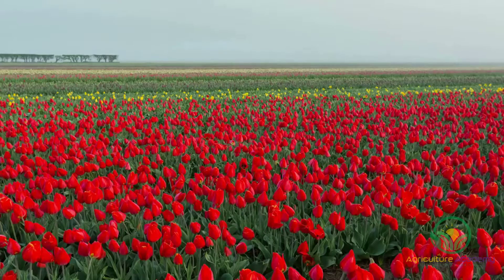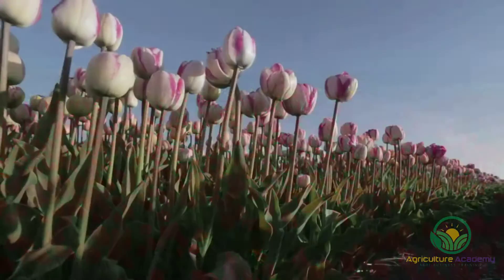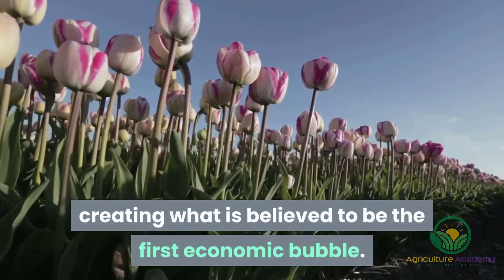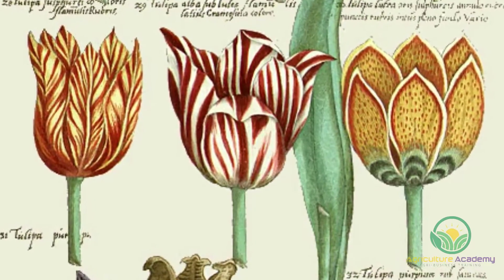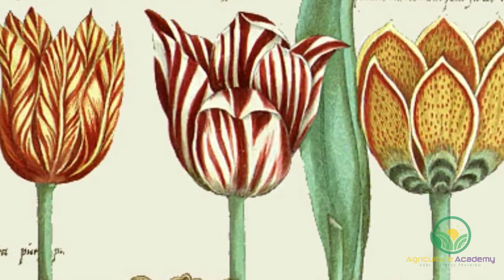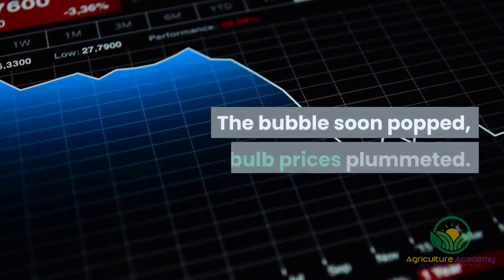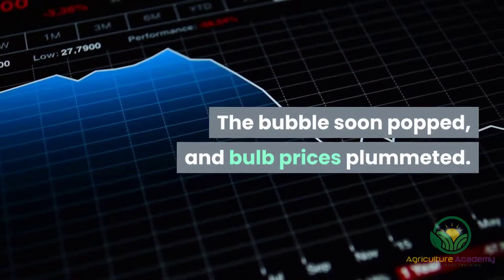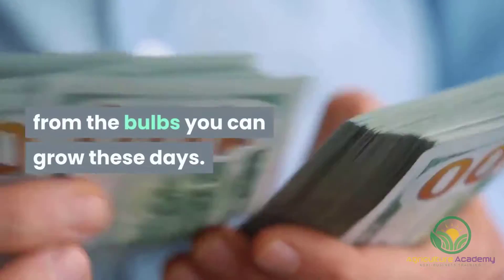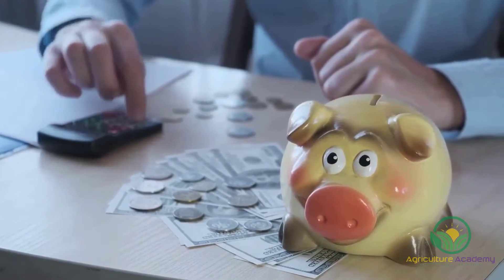Arguably, one of the most well-known surges in bulb popularity was in the Netherlands in the 1600s. Tulip mania captured the nation, creating what is believed to be the first economic bubble. At its highest, the asking price for the Semper Augustus bulb was 10,000 guilders, the equivalent of over 7 million rand in today's money. The bubble soon popped, and bulb prices plummeted. So don't expect to earn the same money from the bulbs you can grow these days. This doesn't however mean that you can't make a nice profit from farming flower bulbs.